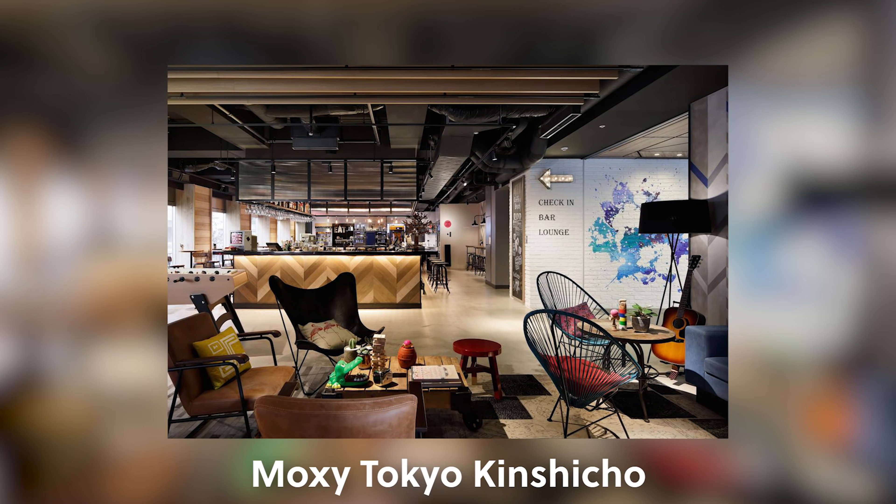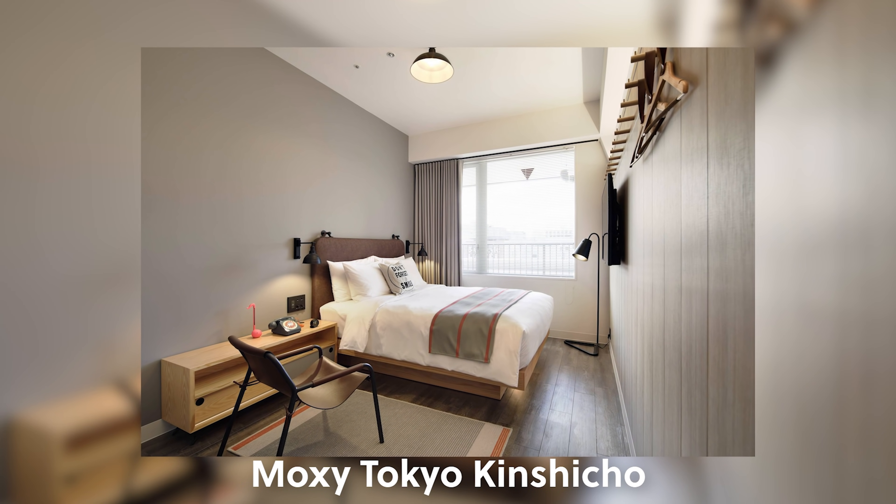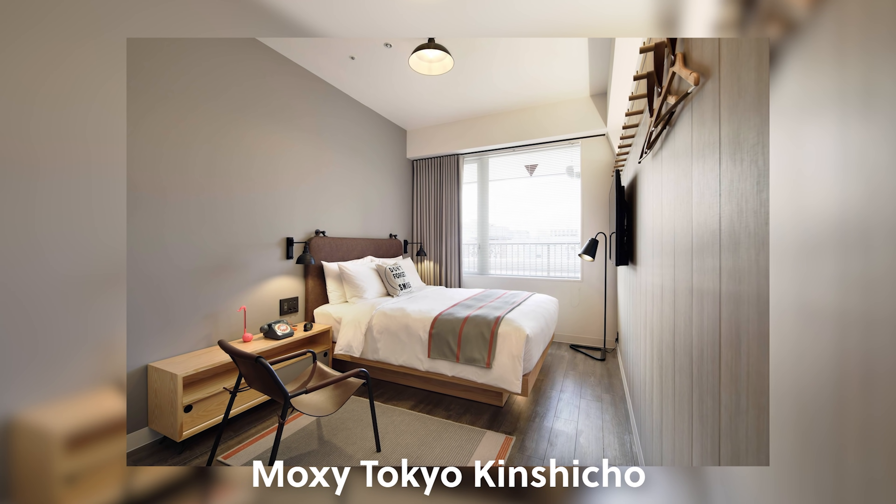Another limited-service brand similar to Aloft is Moxie Hotels, which as I understand it is kind of like the hotel take on a hostel experience. There's a lot of emphasis on the social spaces in the lobby and not much at all in the room — the rooms are actually kind of poor quality based on reviews. Personally I've never stayed at a Moxie Hotel and I'm not too excited to, because if I wanted to stay at a hostel, I'd just go stay at a hostel.